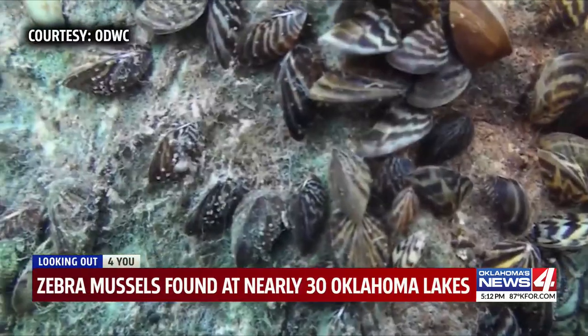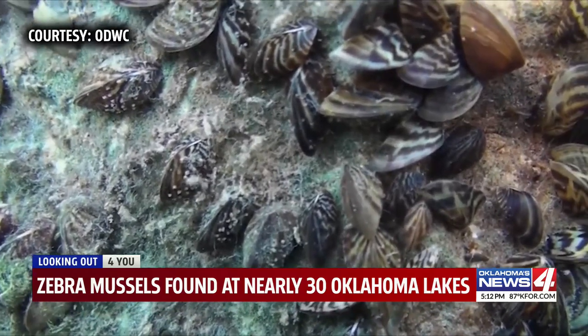Zebra mussels are a familiar foe here in Oklahoma. And even though they are really small, they can cause some pretty big problems. Usually we'll find a public water body or two every year that have a new infestation of zebra mussels.